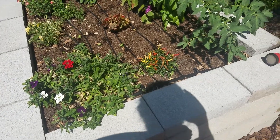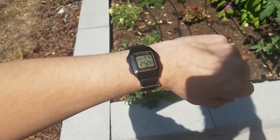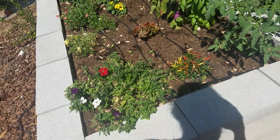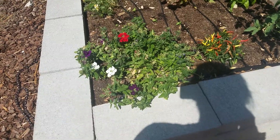Hey YouTube. Today is Sunday the 15th of September. So here's how the plants are doing.